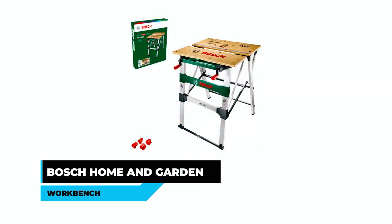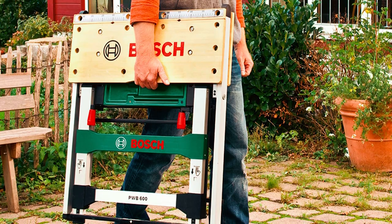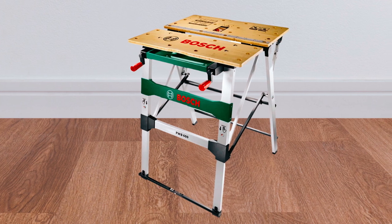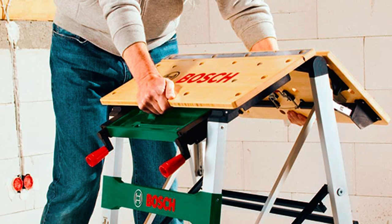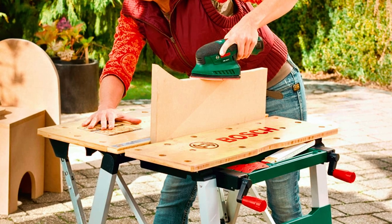Bosch Home and Garden Workbench. The Bosch POVB 600 workbench is a perfect solution for those looking for a portable, compact, and robust workbench. The workbench is designed to assist DIY enthusiasts in countless projects. The clamping system firmly fixes workpieces measuring up to 525 millimeters in length on the workbench, allowing users to work safely with high precision.